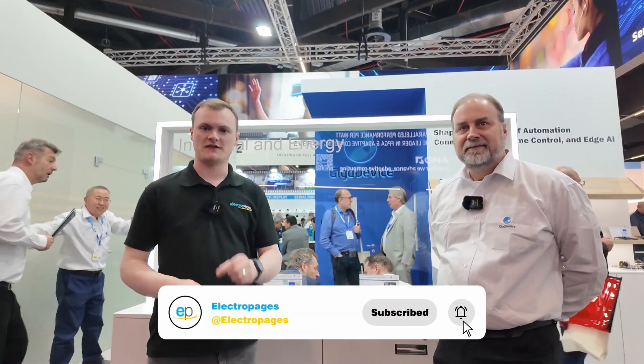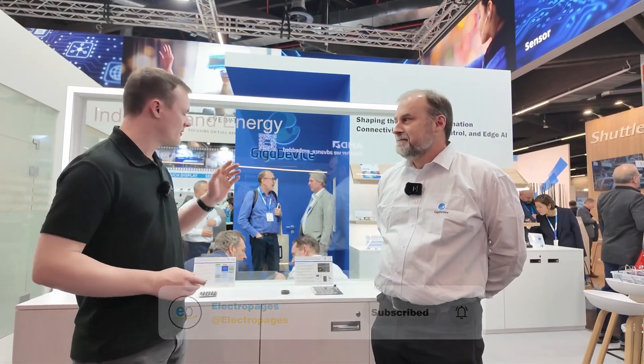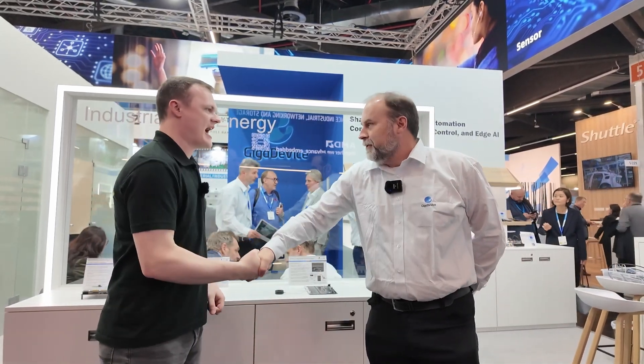Hello and welcome to this episode of Electric Pages. I'm your host Robert Mitchell. Today we're here at Nuremberg Embedded World 2025 and we're at the GigaDevice stand. Thank you for being here today.